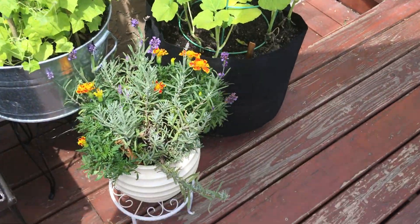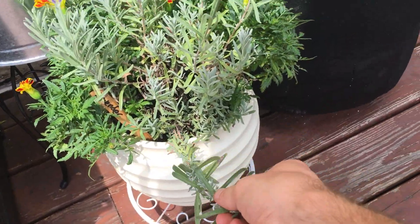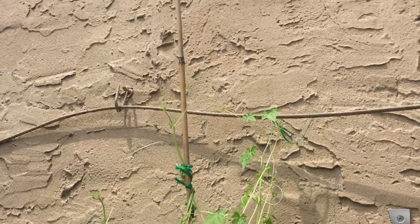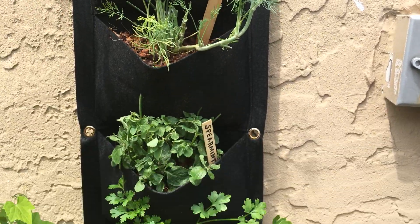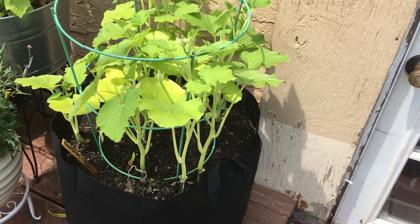Garden update: all these guys got trimmed, even lavender — we're becoming friends now. These guys are climbing up really good; I gave them an extra pole to climb up. They're also climbing up on that. These guys all got haircuts. Pumpkins are doing awesome, turned them.